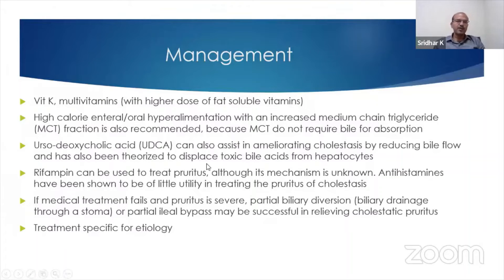By improving the bile flow, ursodeoxycholic acid can also displace the toxic bile acids from hepatocytes and reduce bile acid-related pruritus in some of these babies. In older infants, rifampicin can be used to treat pruritus, though the mechanism is unknown — it is possibly an enzyme stimulator in the liver, and phenobarbitone can also be considered.